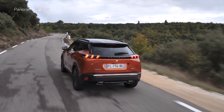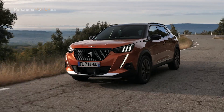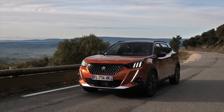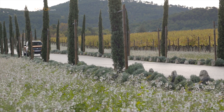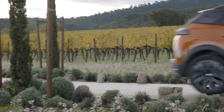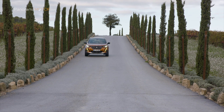En cuanto a sistemas de seguridad y ayudas a la conducción, cuenta con un sistema de frenado automático de emergencia de última generación capaz de detectar peatones y ciclistas de día o de noche en un amplio rango de velocidades entre 5 y 140 km/h. El 2008 GT ofrece la función Park Assist que gestiona automáticamente la dirección y la caja automática EAT8 para facilitar las maniobras de estacionamiento.